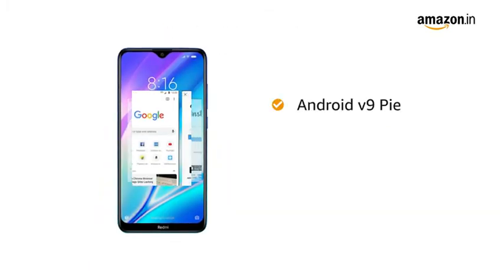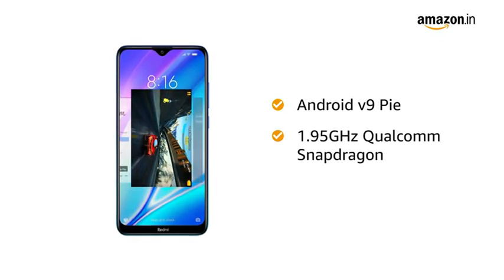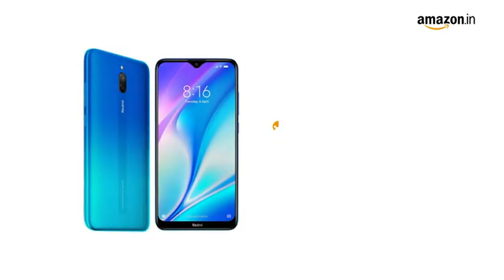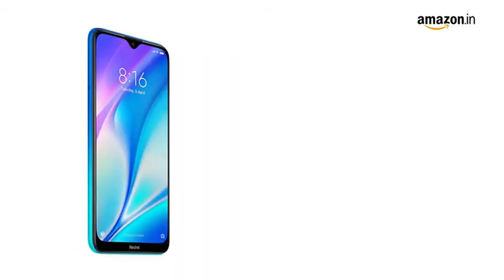This smartphone runs on Android version 9 Pie operating system with a 1.95GHz Qualcomm Snapdragon 439 octa-core processor. The phone is powered by a 5000mAh lithium polymer battery.